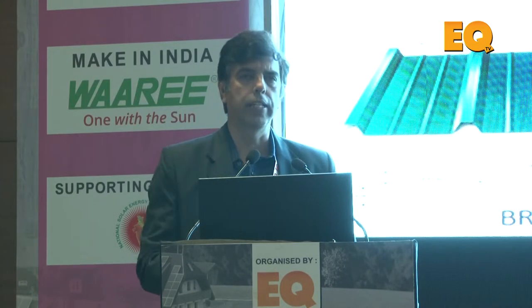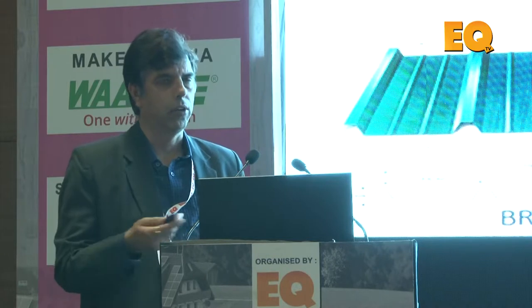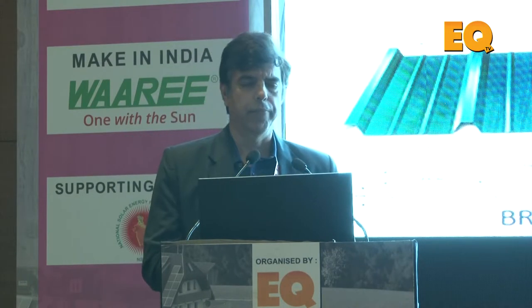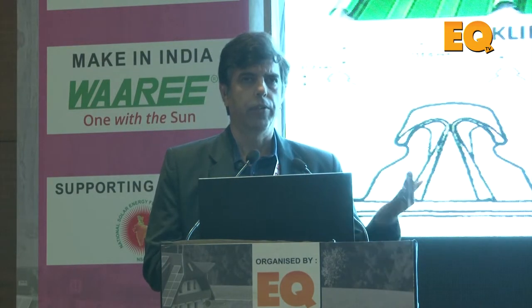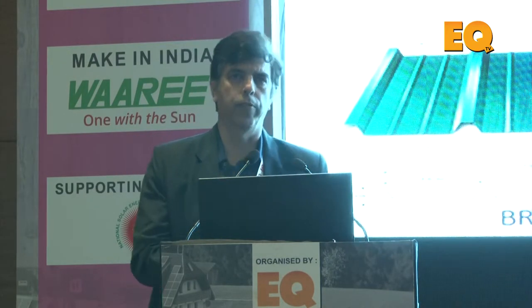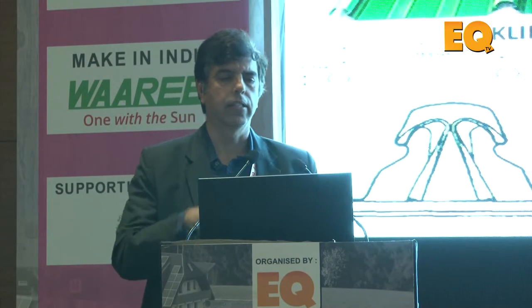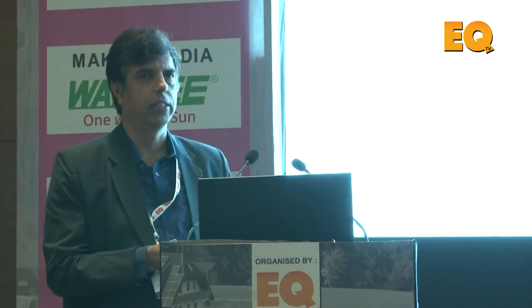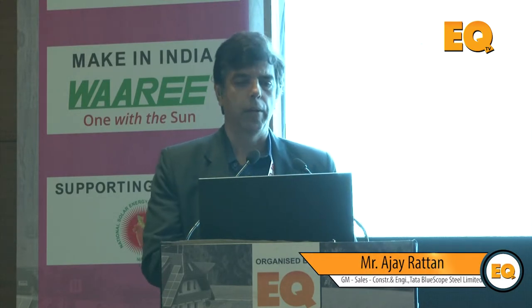All the profiles are compatible — we have developed special clamps which can take PV cells straight over them. We have different kinds of profiles: the more popular trapezoidal profiles, which are screwed-on profiles, and the concealed premium profiles. This picture was taken from Daimler Chennai, where we used this premium profile and PV cells were directly put on using the specially developed clamps.